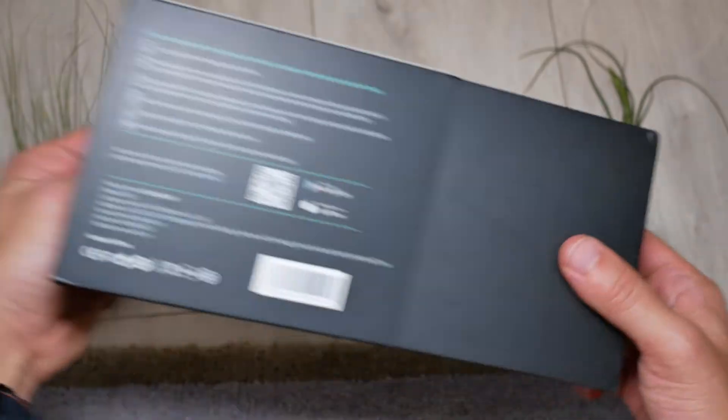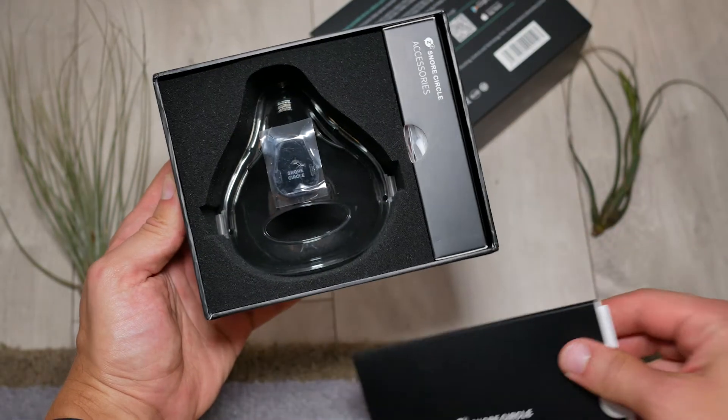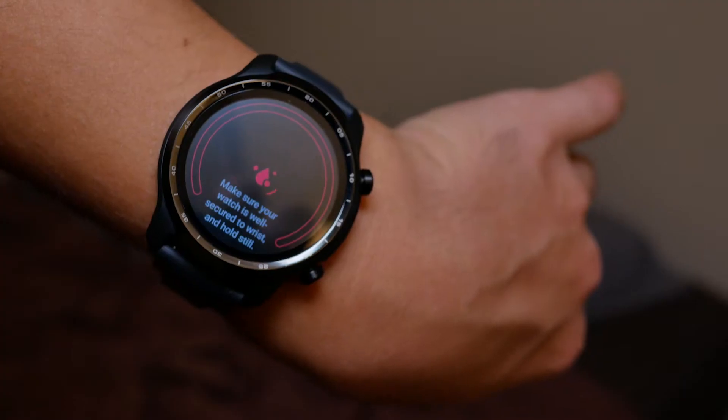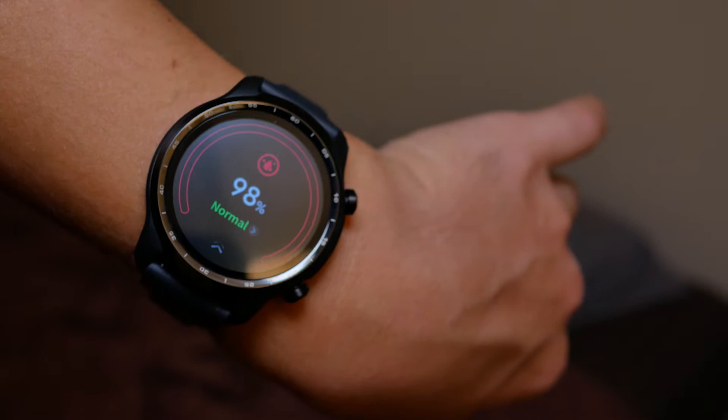Another word for a stop-breathing event is called an apnea event, and this device actually detects when you have one. Basically, you stop breathing for about 10 seconds. This will lower your blood oxygen saturation throughout the night, but that reading can be very inaccurate. So rather than relying on a watch that detects SpO2, the best thing is to use your actual breath — and this type of tracking is used in CPAP machines.